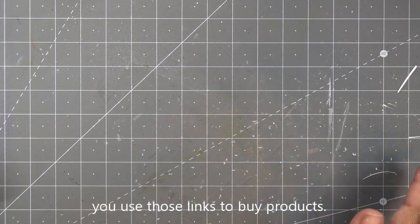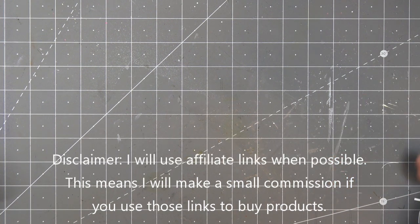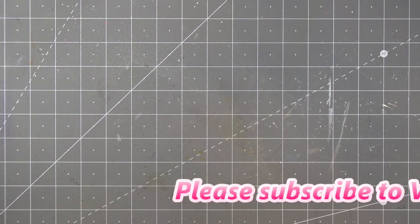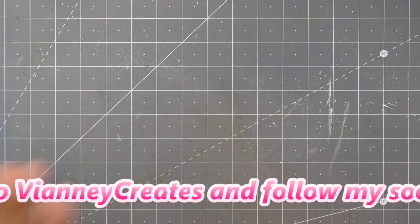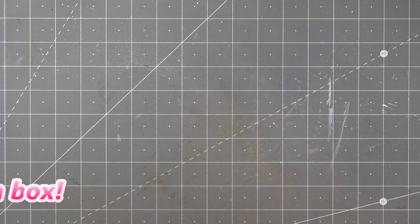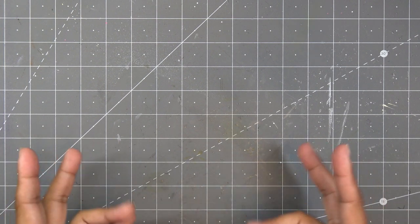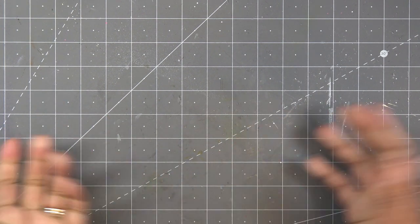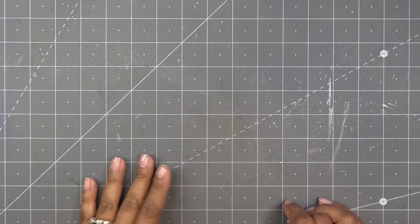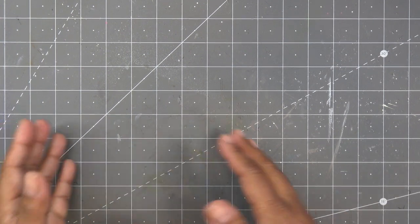I just wrapped up a Spellbinders video and my Spellbinders haul from the Spring Warehouse clearance sale came in. Once they shipped it came in within a couple of days — they're in Arizona and I'm in California so not too far. If you're interested in any of these things I'll have the links in the description box; there will be affiliate links which means I'll make a small commission. These are things I personally picked up — it's a haul, not a review.